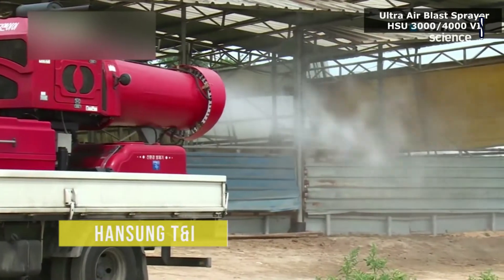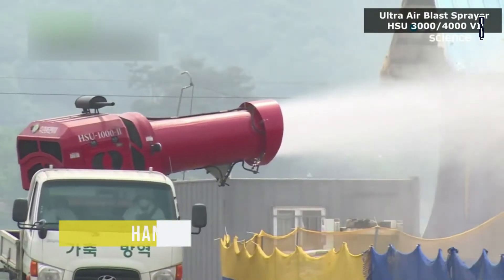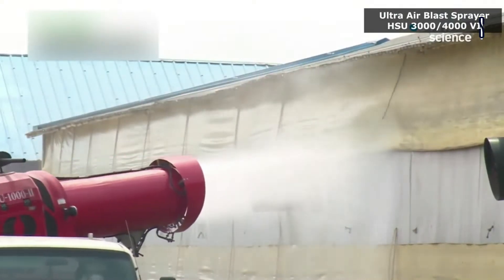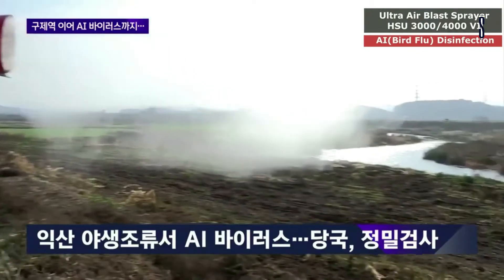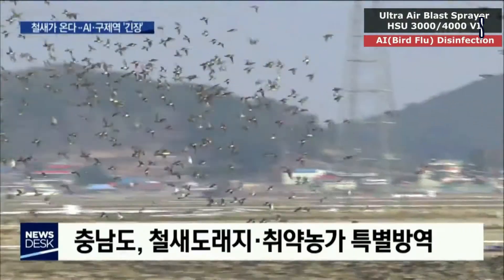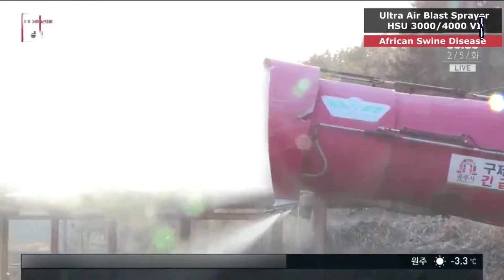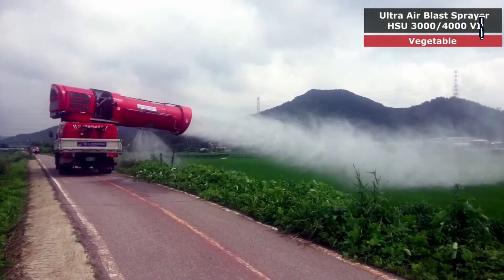Hansung T&I manufactures spectacular agricultural machinery. Hansung's Ultra Series is the best contributor of sprayers in pest control design technology. These sprayers help with pest control on rice farms as well as animal disease control on broad stock farming areas in and around Korea.